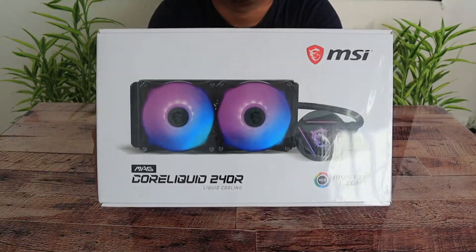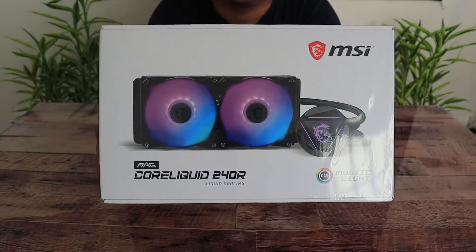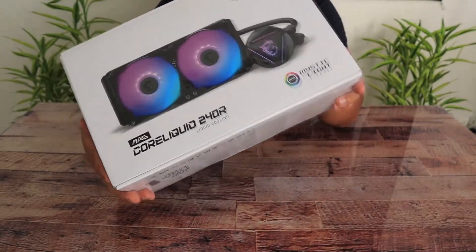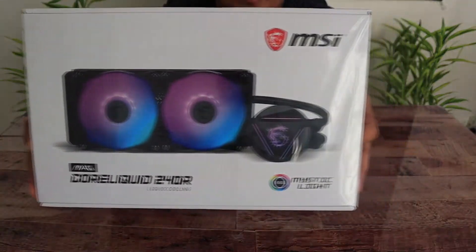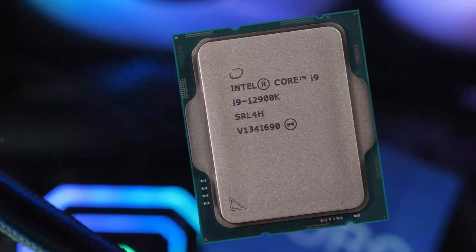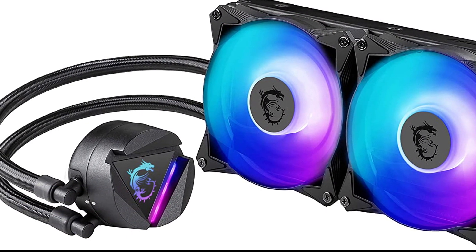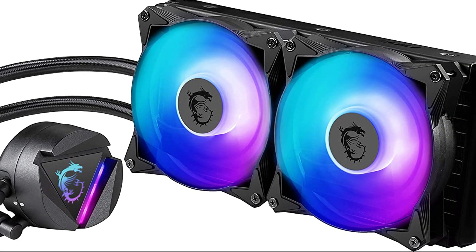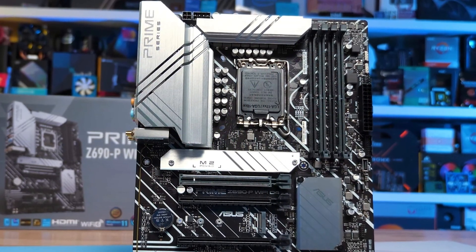For the CPU cooler, I went with the MSI MAG Core Liquid — a 240mm all-in-one liquid cooler with RGB. It looks great and will definitely handle those CPU temps. You won't need a 360mm AIO for this; that only makes sense if you're going with an i9 or Ryzen 9. For this i5, the 240mm AIO is enough and highly recommended.